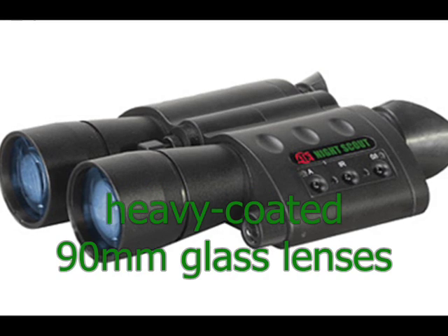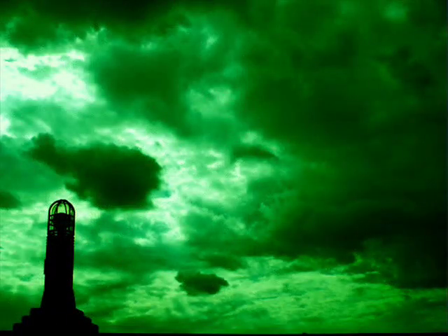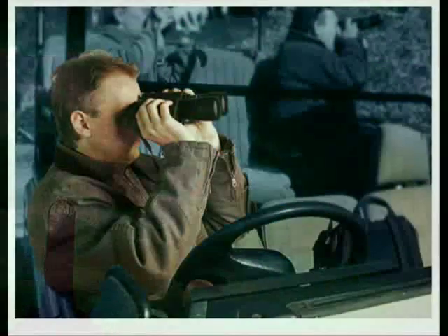The heavy-coated 90mm glass lenses allow for optimum clarity and distance. And if there is no light to amplify, with the help of the infrared illuminator, you can cut through the darkness.